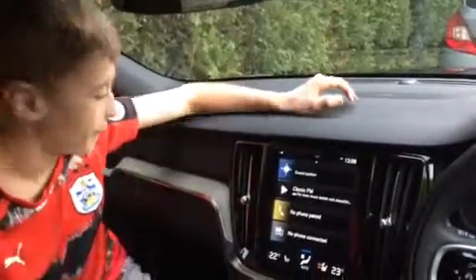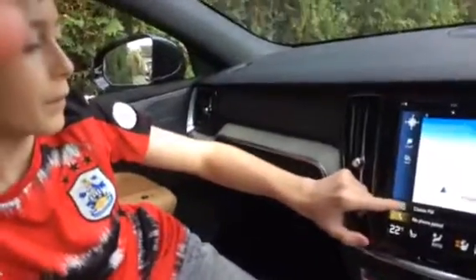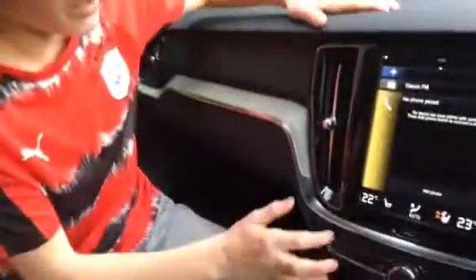This car's got lots of connectivity — it shows sat-nav. You can go into the radio, you can pair your phone up, and the great thing about this car is on a cold day you can heat your seats up if you've got a cold bum.